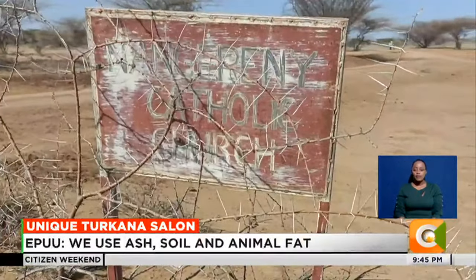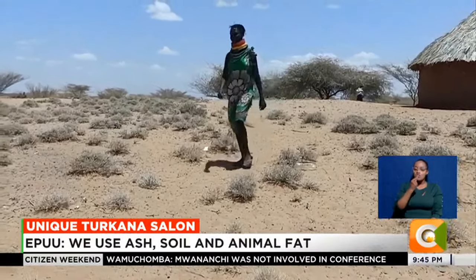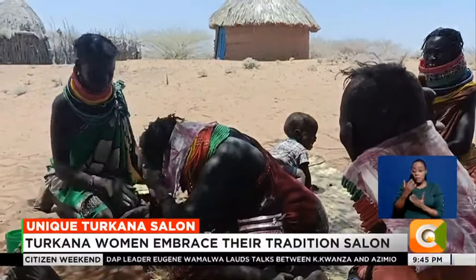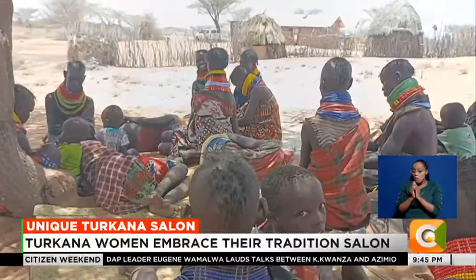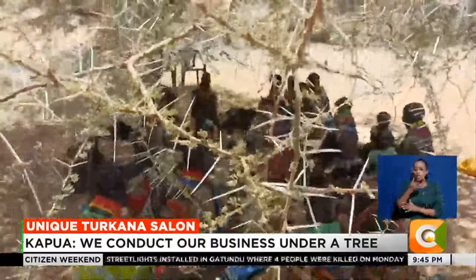In Nangeden village, Loima constituency, Turkana County, we find a group of women gathered under a tree. You might think they are holding a meeting of some sort, but when you get closer, you realize this tree is actually a salon.